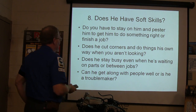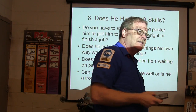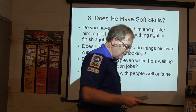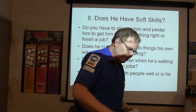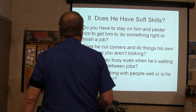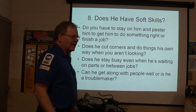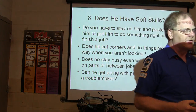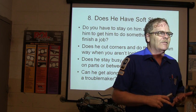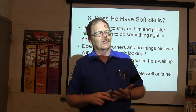Does he stay busy even when he's waiting on parts or between jobs? You're always moving — straightening your toolbox, sweeping the floor, cleaning up an oil slick. And getting along with people — 85% of the people who fail in their careers fail because they can't get along with people. They don't fail because they're not good at their work.